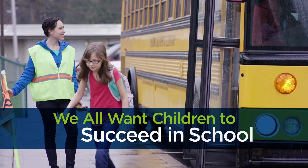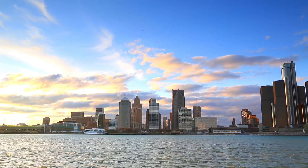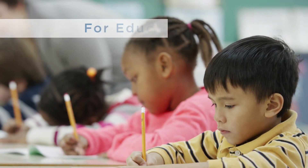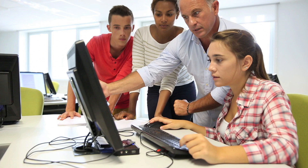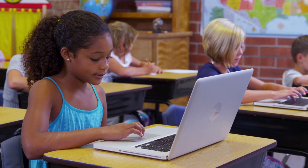We all want children to succeed in school and the workplace. To ensure students are ready to succeed, Michigan has high academic standards developed for educators by educators that guide what is taught in the classroom. As learning standards are updated to meet current and future workplace demands, how they are measured also changes.